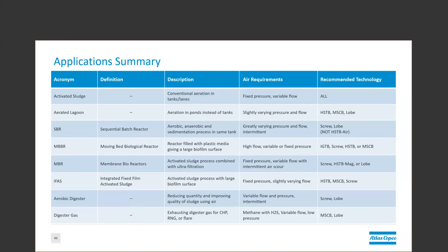Aerobic digesters are typically variable flow and pressure, intermittent duty. So again, those positive displacement technologies, the lobe and the screw, are best suited here. And then lastly, digester gas exhausting, or any application where you're drawing air off the top of the tank and there could be some H2S or other potentially corrosive agents in there, you should stick with the older technologies that are more robust: the multistage centrifugal and the rotary lobe.